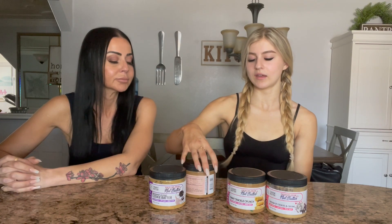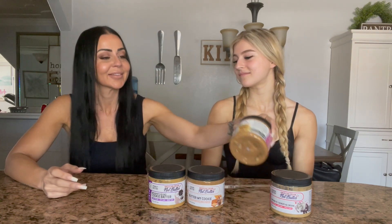Next one we tried was Snap Crackle Punch almond butter. I felt like it could have had a little more flavor, but I like the crunch — I'll give it a six and a half out of ten. For me, it was a nine. I had it yesterday and died — it was that good.